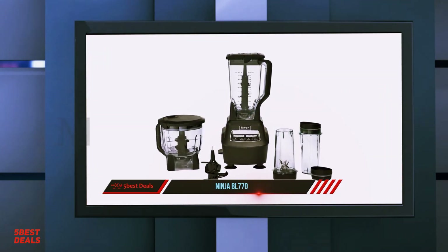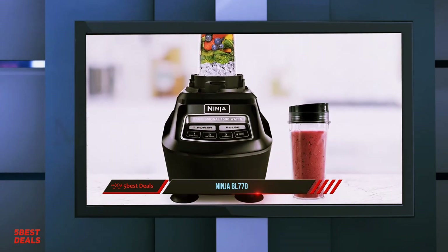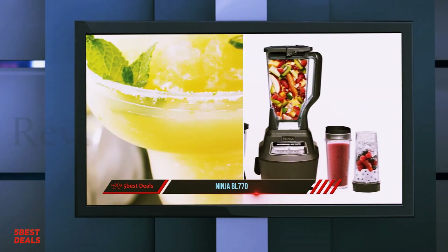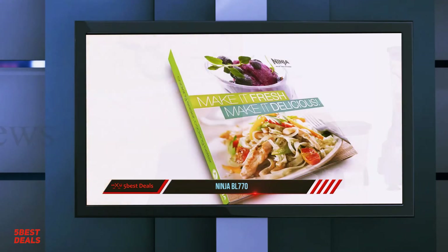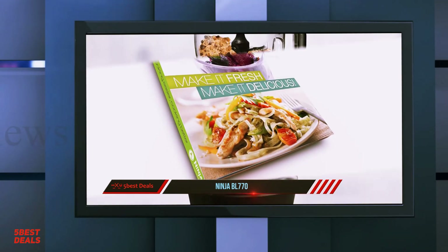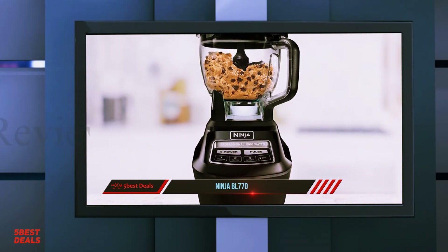And number one — the Ninja BL770. There's probably nothing better than the ability to make a customized dessert or a delicious smoothie from the comfort of home, which is where the Ninja BL770 comes in handy. This appliance conveniently moonlights as both a blender and food processor. It also boasts an impressive performance, making perfect nutrient-rich smoothies, soups and purees in a fine consistency.